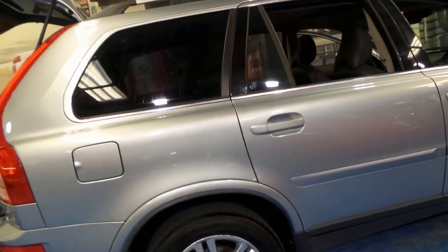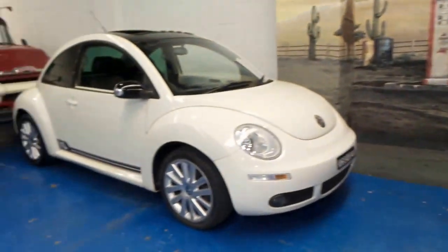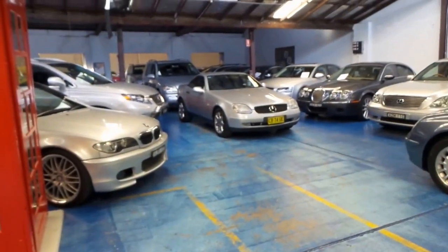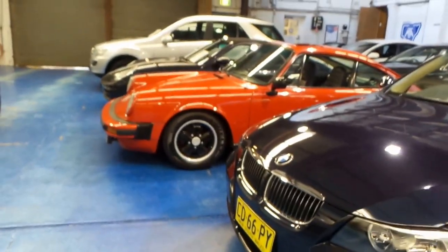It's a 2007, just over 100,000 k's, with logbooks. At the Old Timer Centre we specialise in European cars — you'll see we've got a massive variety at the moment. There are about 75 cars in stock, ranging from old cars to new cars.